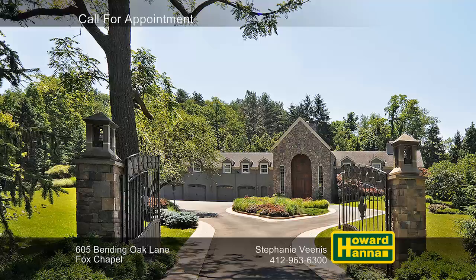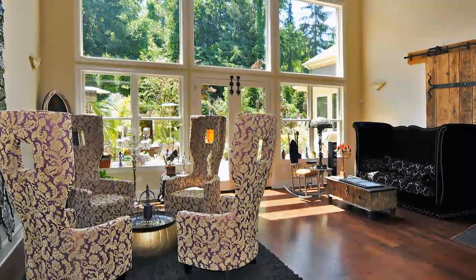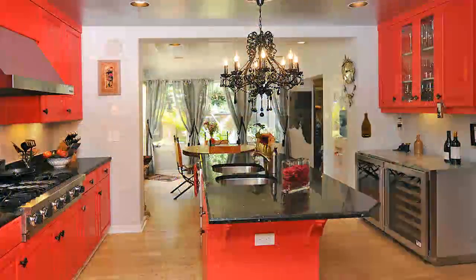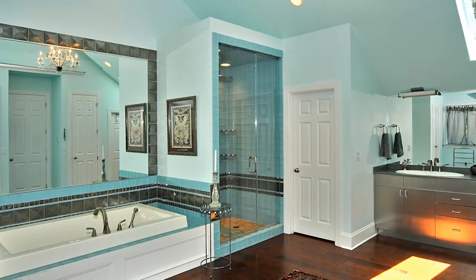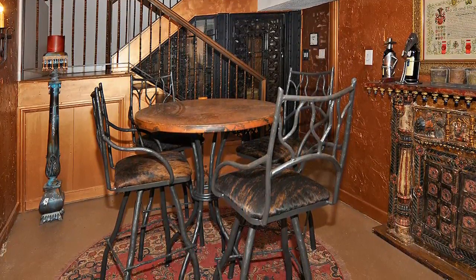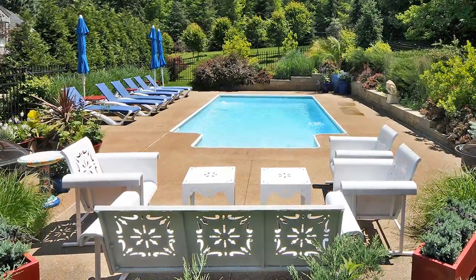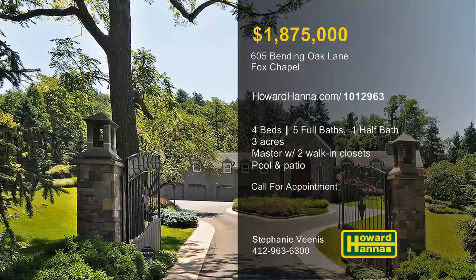Three acres in Fox Chapel set the stage for this unique and exotic provincial residence with four bedrooms and five and a half baths. A two-sided stone fireplace separates the foyer from a two-story great room, whose wall of windows faces a luxurious rear patio. Marble counters provide attractive workspace in the wide-open eating kitchen, outfitted with top-of-the-line appliances. Stone inlaid stairs lead up to a vaulted master suite with two walk-in closets and an elegant bath. Sample rare vintages in the tasting room beside the climate-controlled wine cellar, or enjoy a movie in the well-appointed home theater. A rear patio is ideal for summer entertaining, and steps lead up to an in-ground pool surrounded by greenery and lush landscaping. For more information or the chance to tour this amazing home in person, please contact Stephanie Venus.